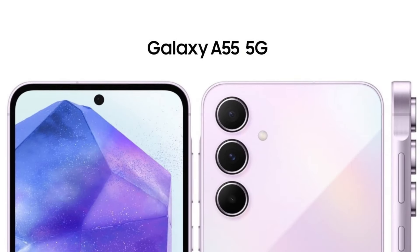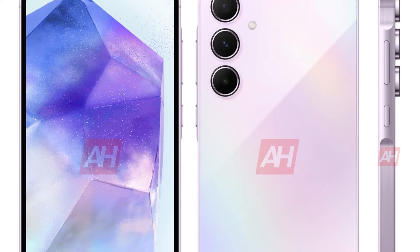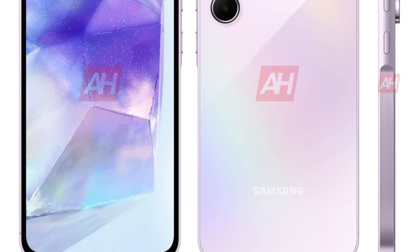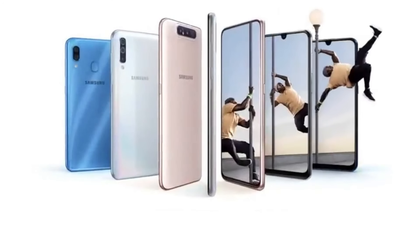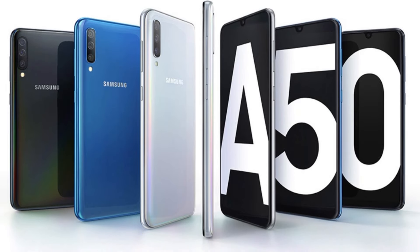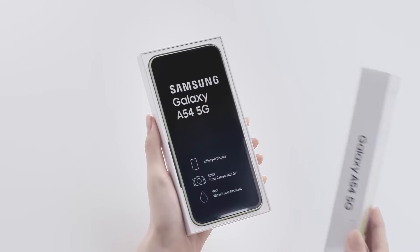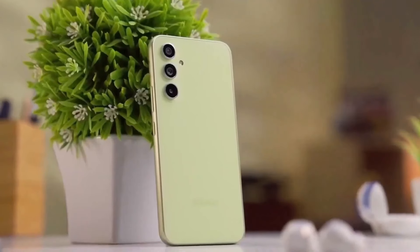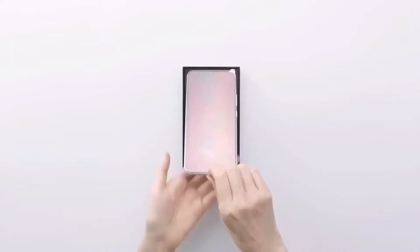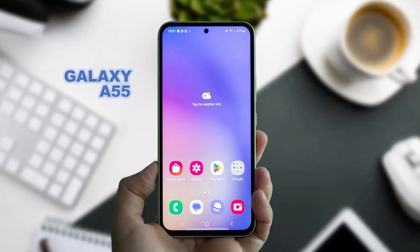The Samsung Galaxy A55 5G is releasing, so let's talk about it. Samsung's Galaxy A50 series has been a standout in the smartphone market, particularly for its impressive features at an attractive price point. Following the success of the Galaxy A54, Samsung is gearing up for the release of its successor, the Galaxy A55. Going by historical patterns, Samsung typically unveils its Galaxy A-Series phones towards the end of the first quarter, so we can anticipate the Galaxy A55 to hit the stage around March 2024.